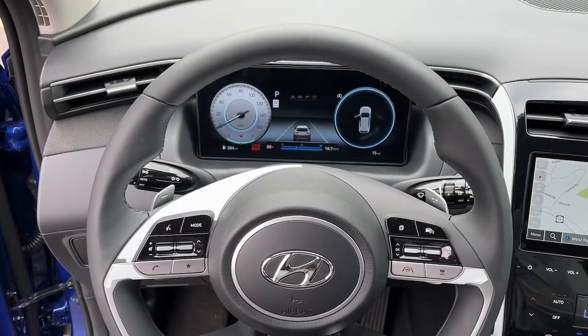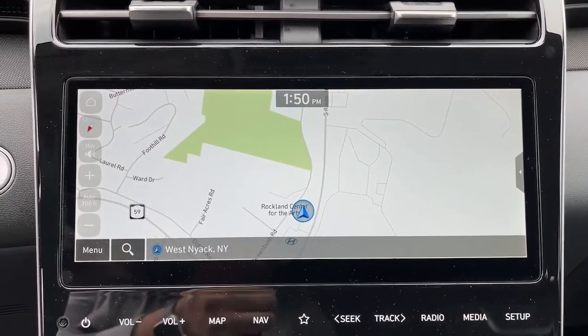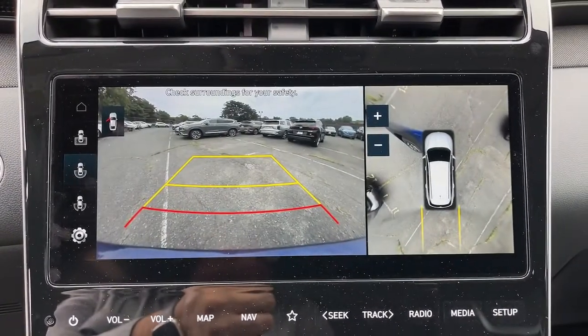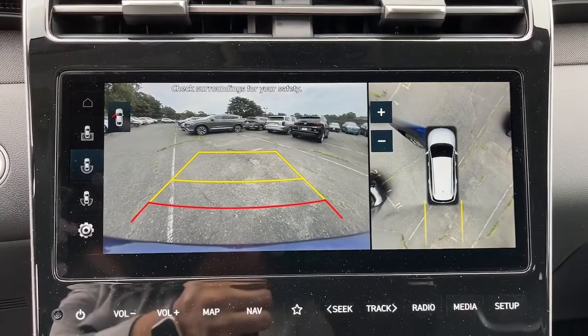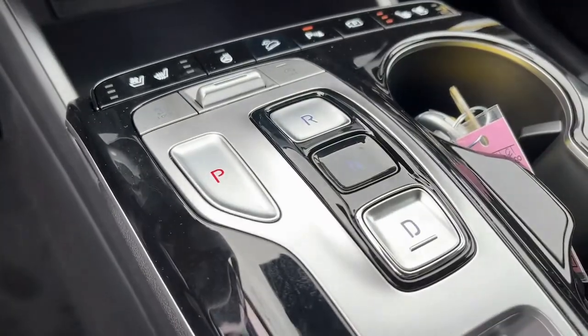These are just some of the great options this vehicle comes with: sun/moonroof, power liftgate, backup camera, aluminum wheels, heated front seat, dual zone AC, blind spot monitor, intermittent wipers, floor mats, and tire pressure monitoring system.